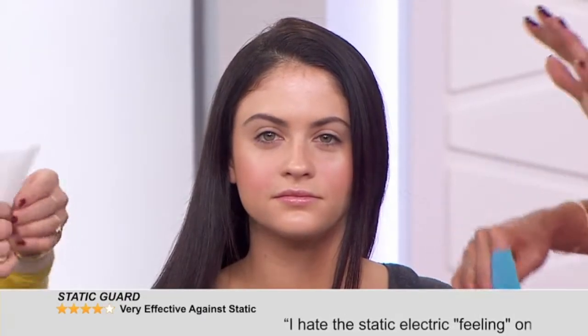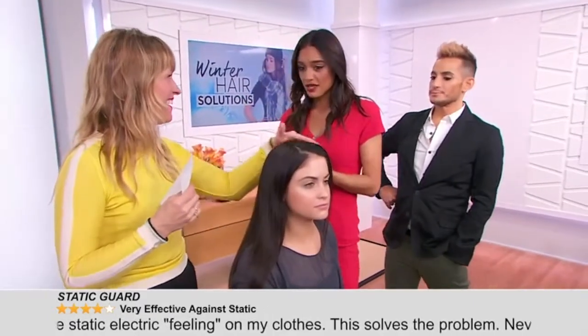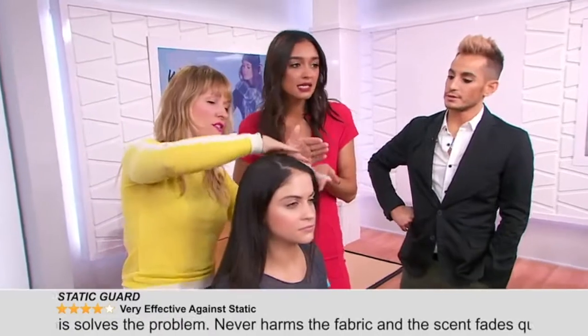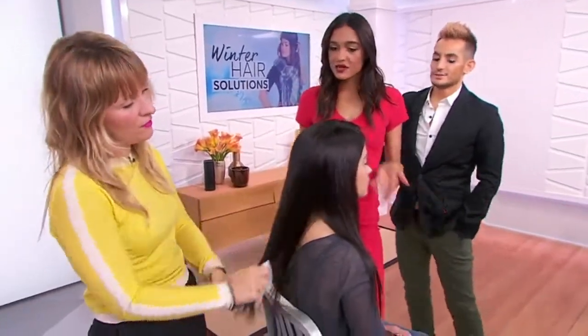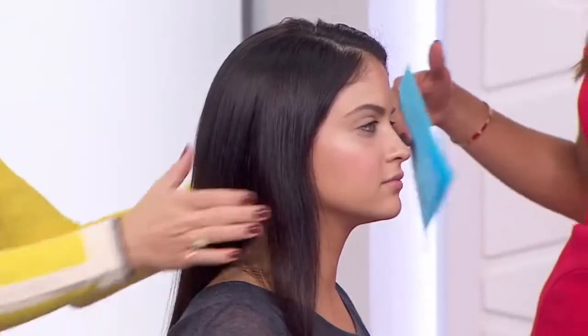Now if static guard doesn't work, here's a good trick: Downy. Just Downy. My grandmother Nana shared this with me when I was a kid. You can throw it in your clutch — it's a dryer sheet. Just move it on, and you can see the sheen. That's how you can prep your hair during this season.